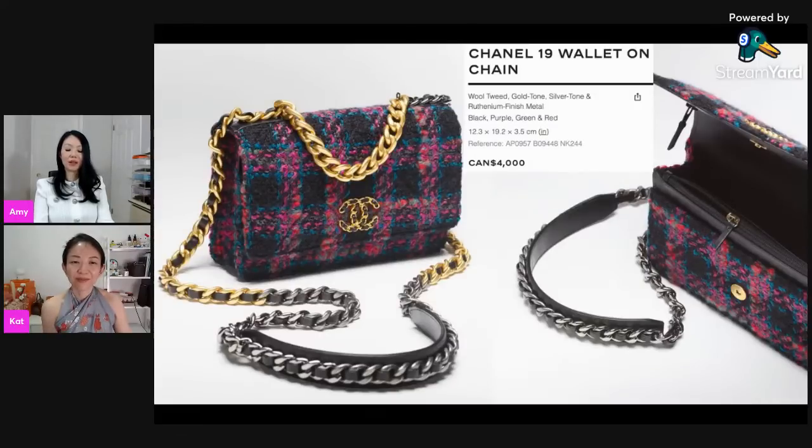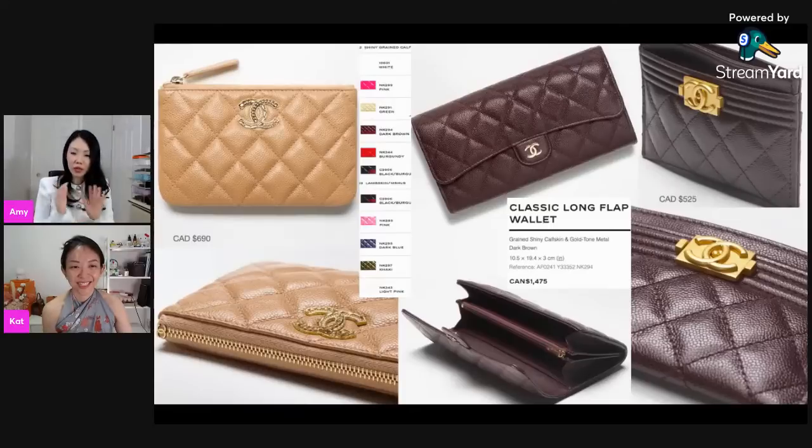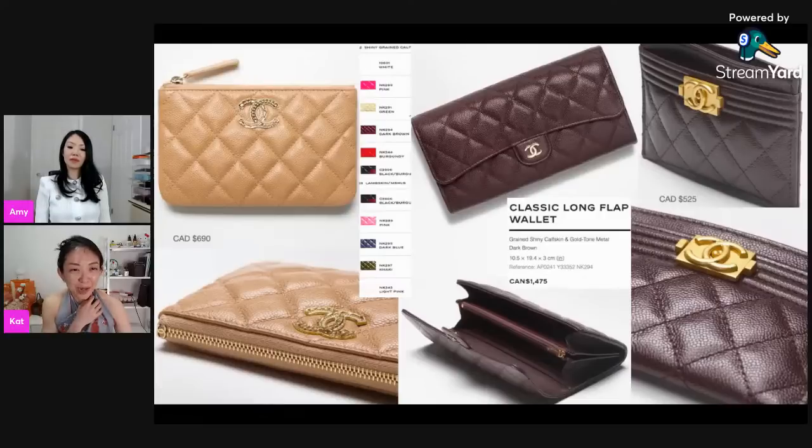I didn't pick too many small leather goods because everything else — the round clutch, the nano bags — they're three to four to five thousand dollars, and that's before tax. It just blew my mind. I didn't select anything else. For the smaller SLGs though, I think they're still good to buy. I'm a big fan of the flat card holder — still very reasonably priced around five hundred dollars. The long wallet is also very reasonable price-wise compared to the grand scheme of things.